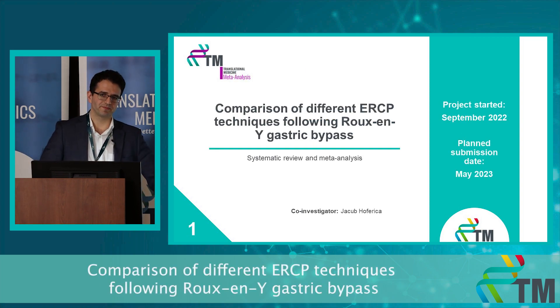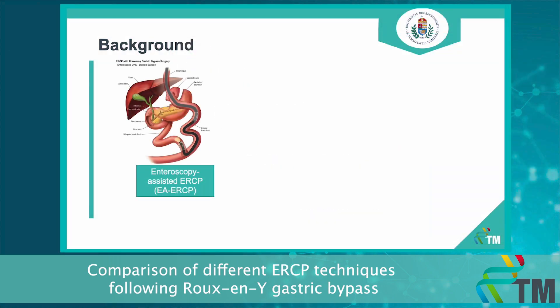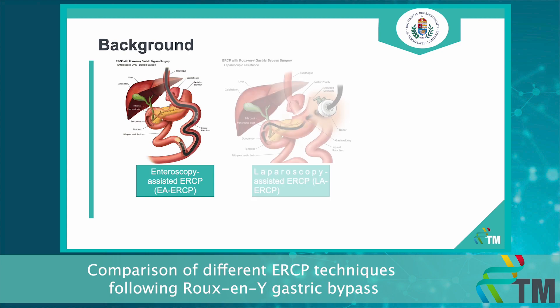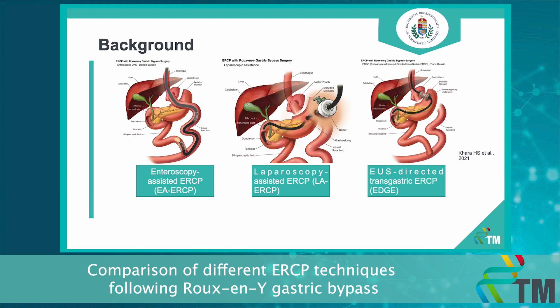Let me introduce the first one. Performing ERCP can become quite a challenge for endoscopists following Roux-en-Y gastric bypass procedures due to the surgically altered anatomy. And considering the current trends in obesity, this can become an even greater problem in the future. The three most often used ERCP techniques in these anatomical conditions can be seen on the slide.